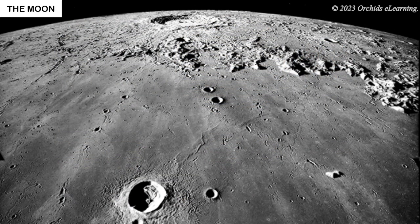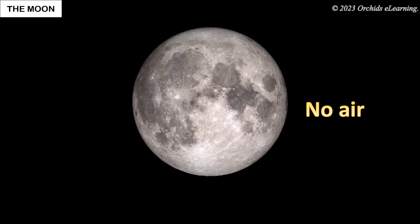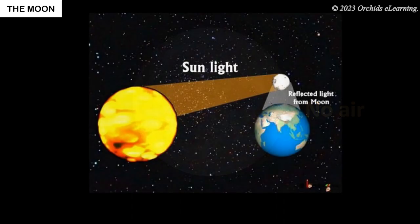Pictures of the moon show that it has mountains. There are also huge holes in the moon. These holes are called craters. There is no air on the moon. The moon does not have light of its own. It reflects the light of the sun.